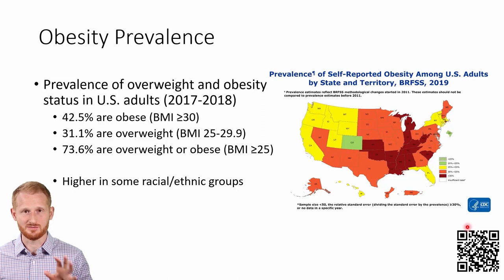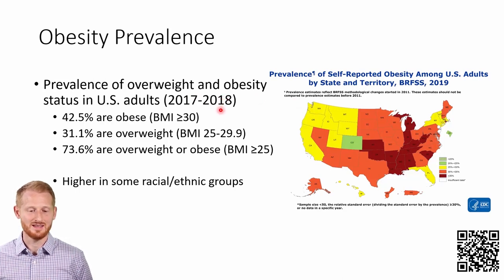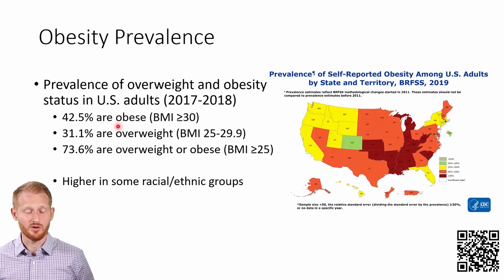Here's that 2019 map. The 2017 to 2018 data collection period is the most recent that the CDC has on their website for summarizing. So it doesn't include 2019, but 42.5% of the total US population was considered obese based on BMI of 30 or greater. There was 31.1% of the population overweight — a BMI between 25 and 30. Combining those two together, 73.6% of the population is either overweight or obese.